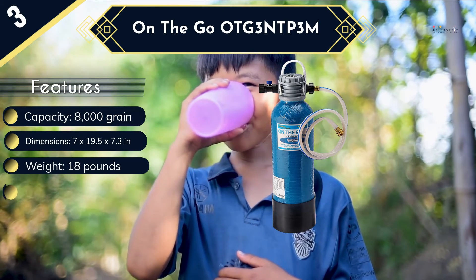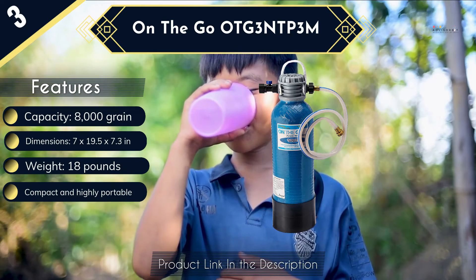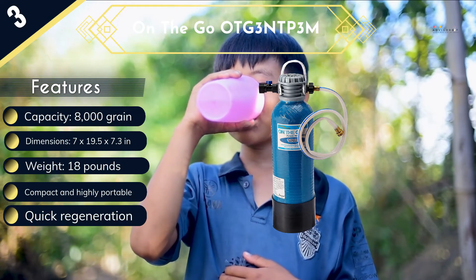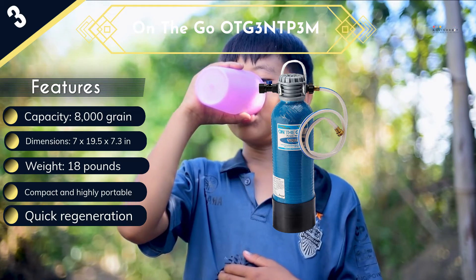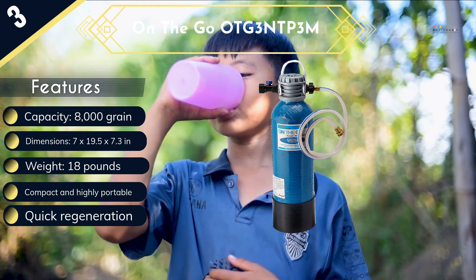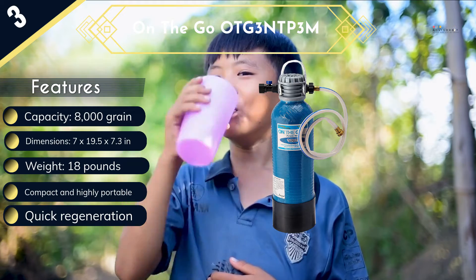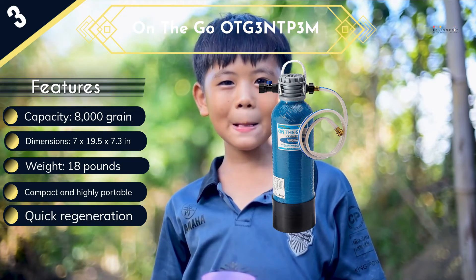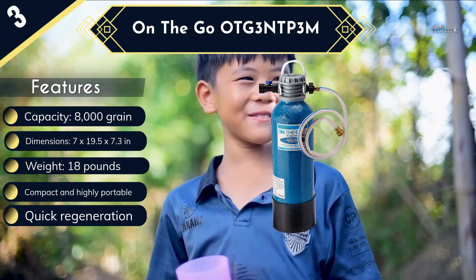You will not need any tools for the installation and the unit does not use any electricity. With a softening capacity of 8,000 grains and a regeneration time of as little as 15 minutes, this water softener is designed to offer long-lasting service with minimum downtimes. Although it might not be as effective in softening water at high flow as other high-end models, you can still get enough water even at a low flow and the quality makes it worth it.